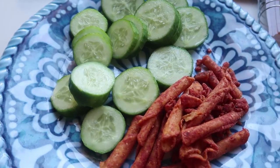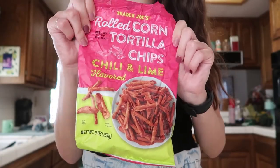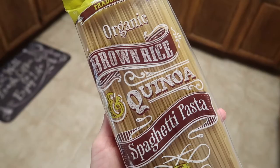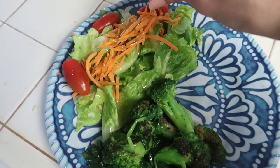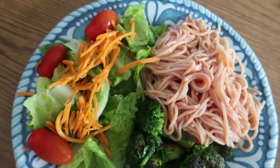For my snack right now, I'm having a cut-up cucumber and these rolled-up tortilla chips from Trader Joe's — they are chili-lined, kind of like Takis or Hot Cheetos. They're amazing. Dinner was very simple: I made brown rice, quinoa, spaghetti with tomato sauce, a little salad, and sautéed broccoli and spinach.